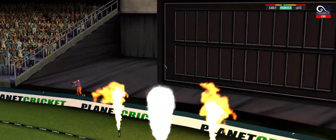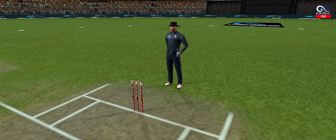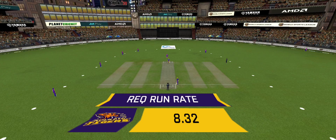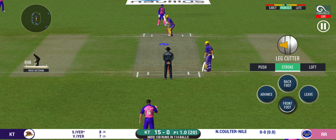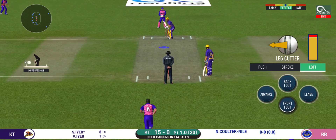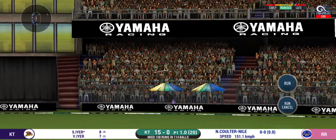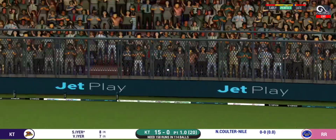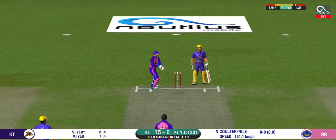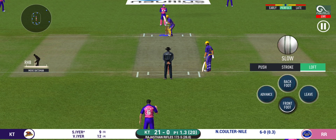Great shot! He has dispatched that and the fielder can only watch it land into the crowd. The fielder placed at point. He nudges it for a single. That is brilliant pick-up and throw — certainly saved an extra run.